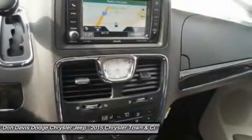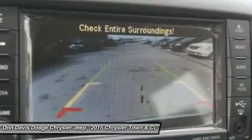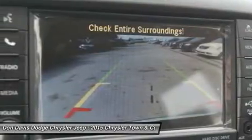Auto-dimming rear view mirror, hard disk drive media storage, cruise control, four-wheel disk brakes, keyless entry.